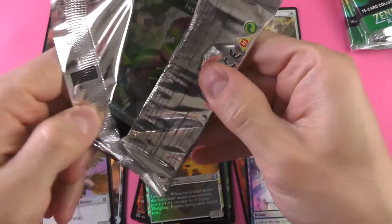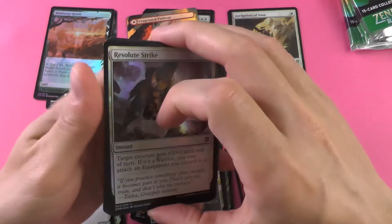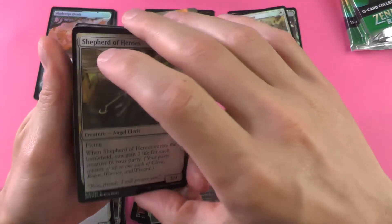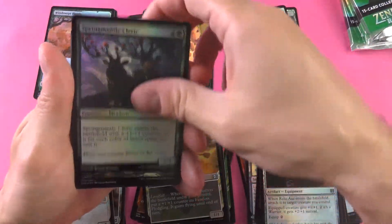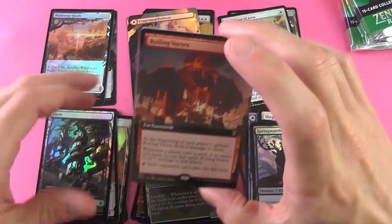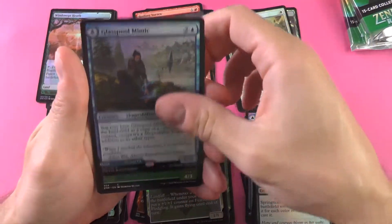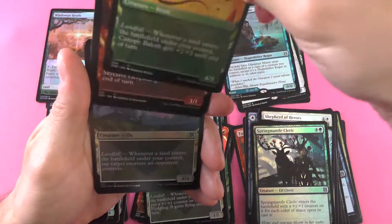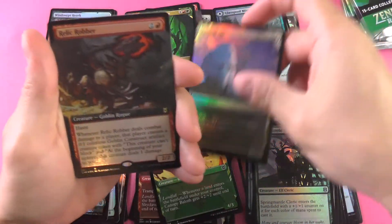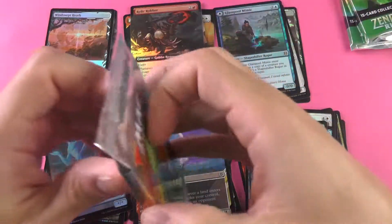Got to really keep this momentum up. I have definitely seen situations where the first half of the box is absolutely loaded and you go into the second half thinking nothing can throw you off your game. And Phylath World Sculptor. The Relic Robber coming in here to sort of rob us from another mythic.